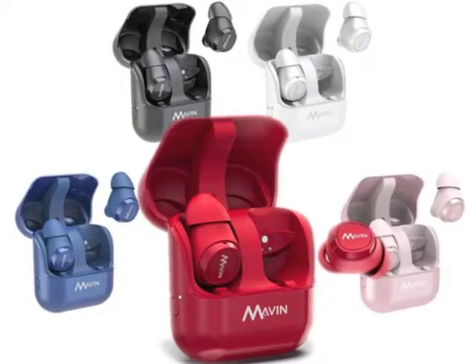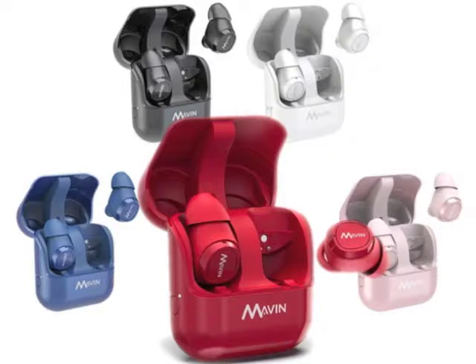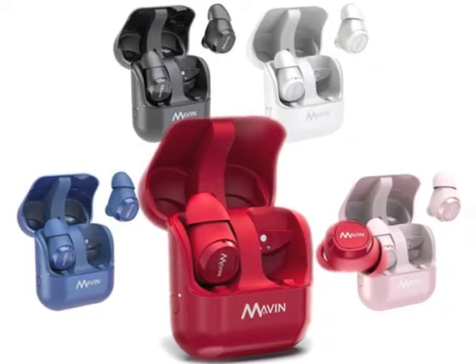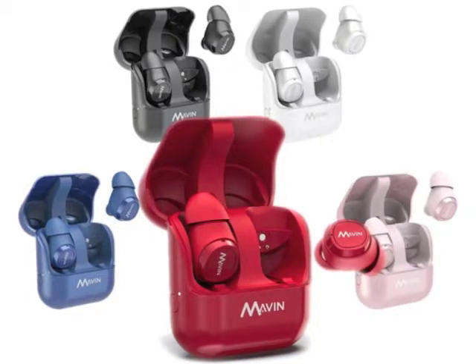I also want you guys to check out these Movin Air X earbuds — they're super cool. They feature Qualcomm low-power Bluetooth audio technology, so they have voice assistance, noise reduction, and a really super reliable wireless connection. 22 hours of video — holy cow! These things have come a long way.